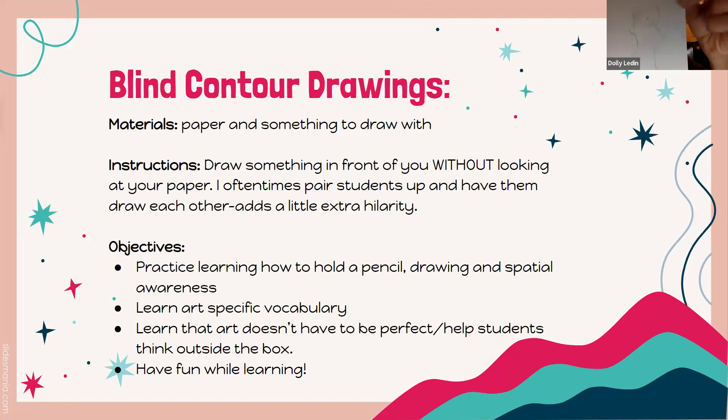Another participant shared a salt shaker drawing — didn't get all the connections right but got the basic outline. It was fun. This is just a way to practice drawing skills and spatial awareness. The end results are never perfect, and especially with younger kids at the elementary level, it's a good way to get the giggles going and help them think outside of the box.